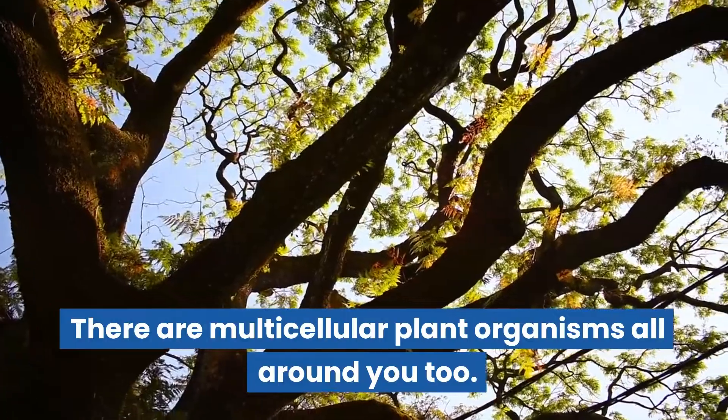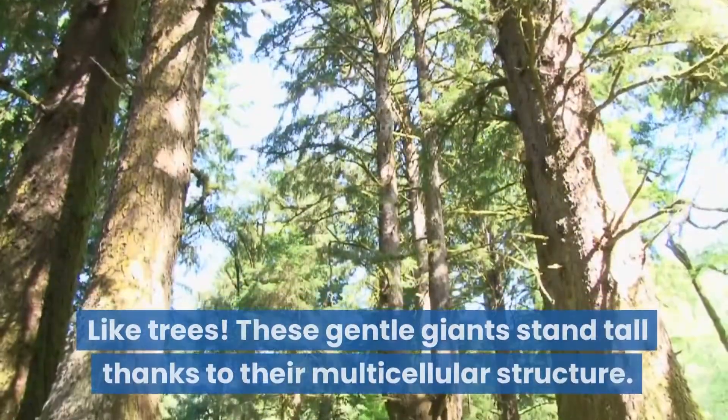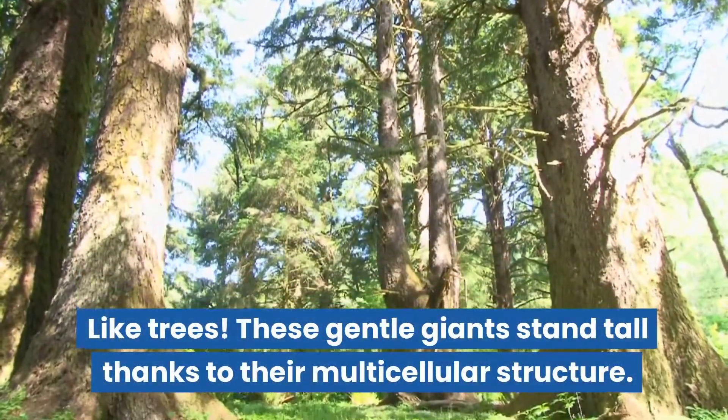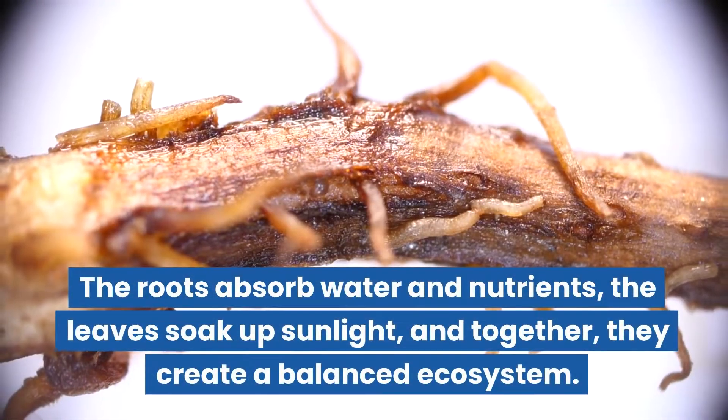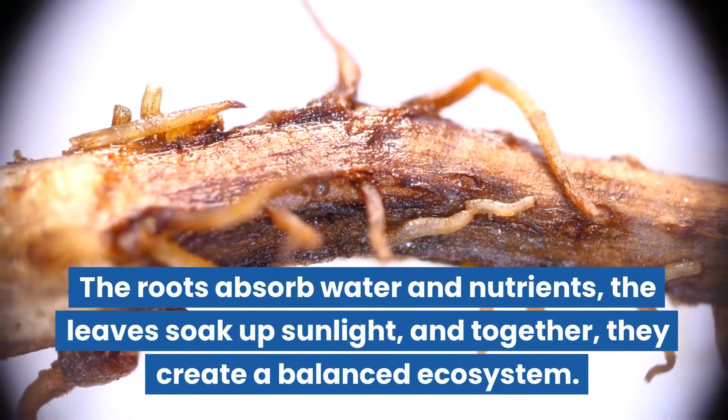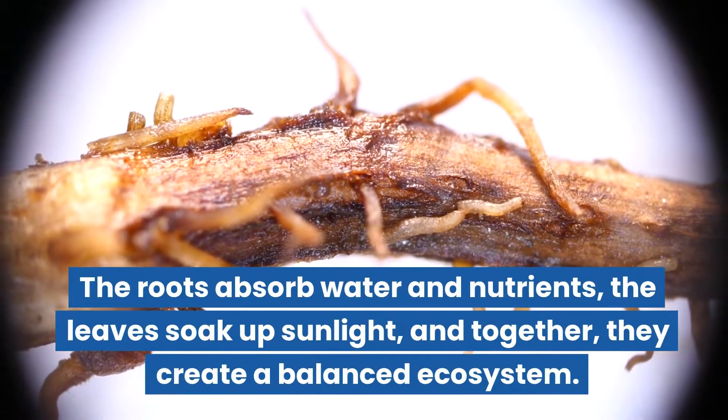There are multicellular plant organisms all around you too, like trees. These gentle giants stand tall thanks to their multicellular structure. The roots absorb water and nutrients, the leaves soak up sunlight, and together they create a balanced ecosystem.